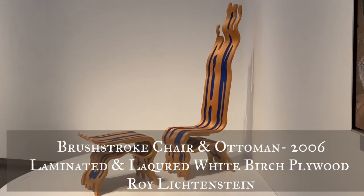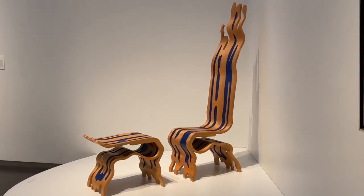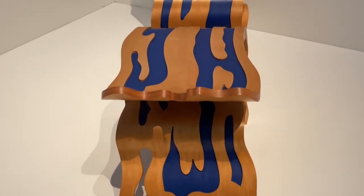Now this piece I really like because it looks like a brushstroke frozen in time and three-dimensional. It is really pretty. I wonder if it's comfortable.